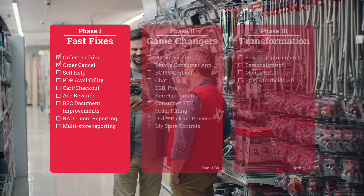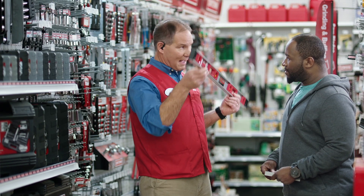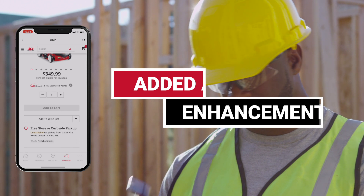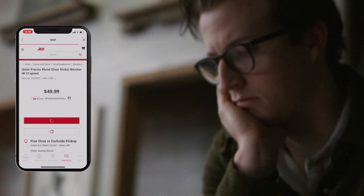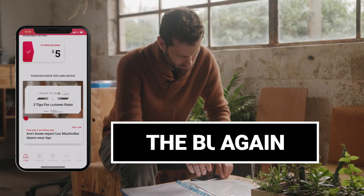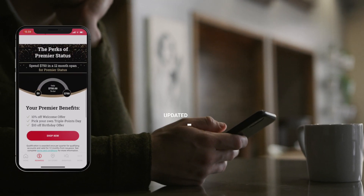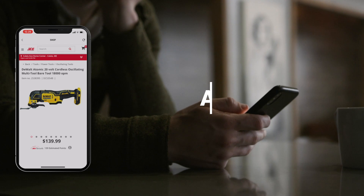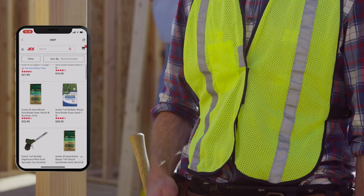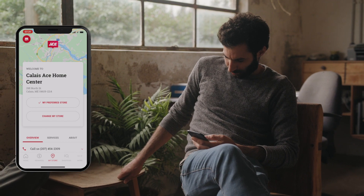That's a wrap for phase one and the feature changes we made in fast fixes. But wait, there's more — as a bonus to phase one, the team added a bunch of enhancements to the consumer mobile app. For consumers, we've expanded the buy it again section to drive repeat purchases of favorite products, updated the premier section to include a shop now button, and added promo codes to more offers to enable omni-channel experiences. And for you retailers, we revised the my store section so you can easily update your store.